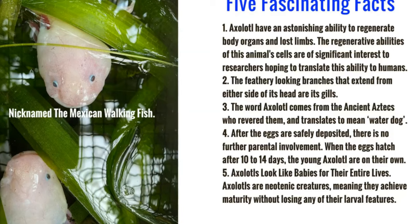The feathery-looking branches that extend from either side of its head are its gills. The word axolotl comes from the ancient Aztecs, who revered them — that means they loved them — and translates to mean water dog.